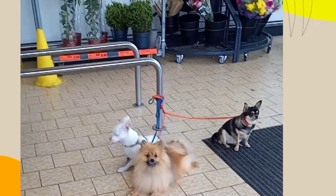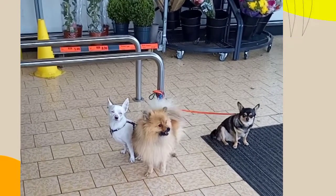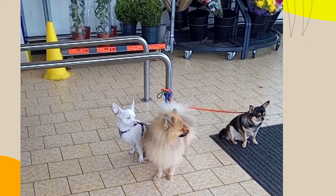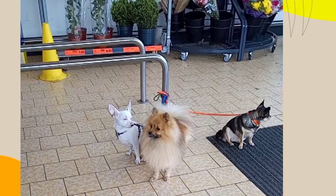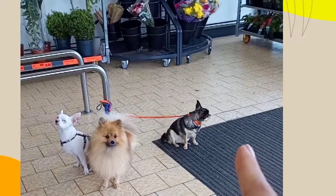I don't know what kind of dog this is. What's that white one? I think that's the Chihuahua. I think it's black.